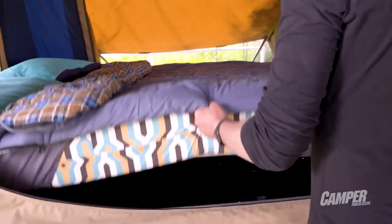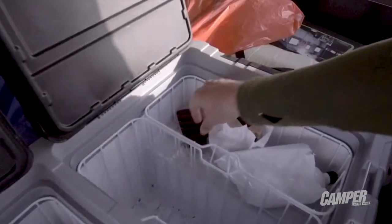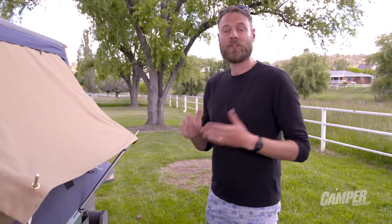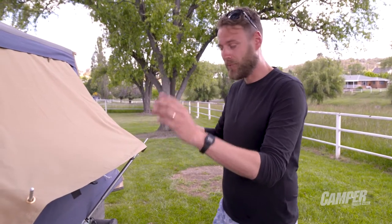A great design feature is the gas rod assisted bed which gives you access to your storage and fridge at any time. You can also access your storage from outside at any time, even when set up.